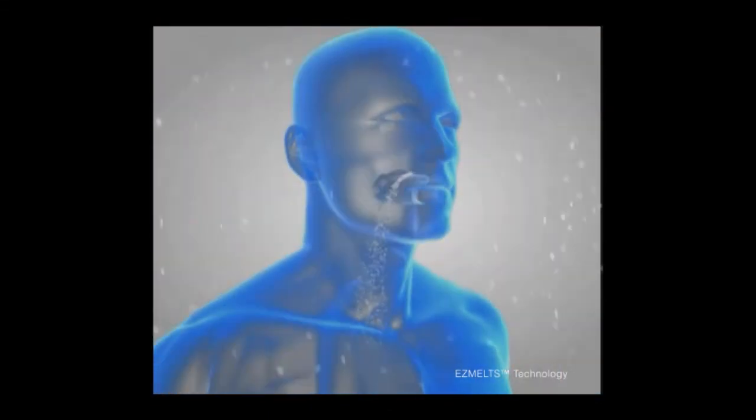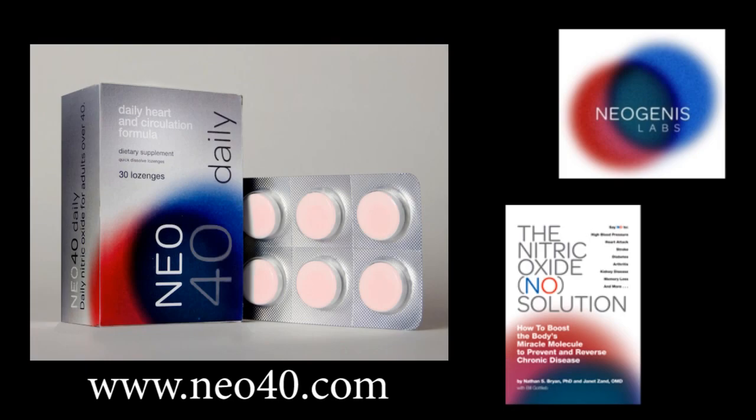We have a number of published clinical trials and basic science publications in the peer-reviewed literature. We also have a book called The Nitric Oxide Solution. You can find that information at our website at Neo40.com.